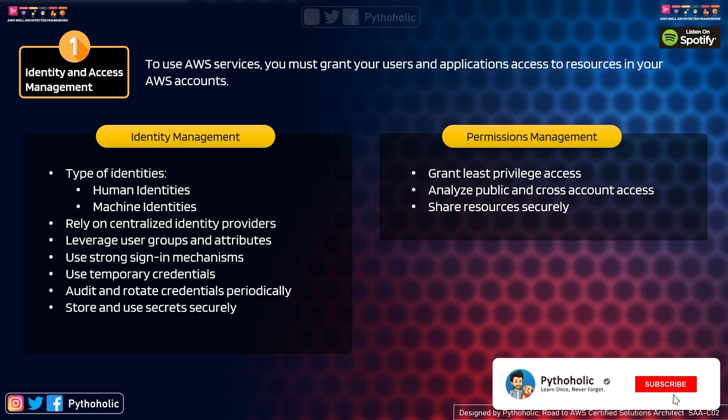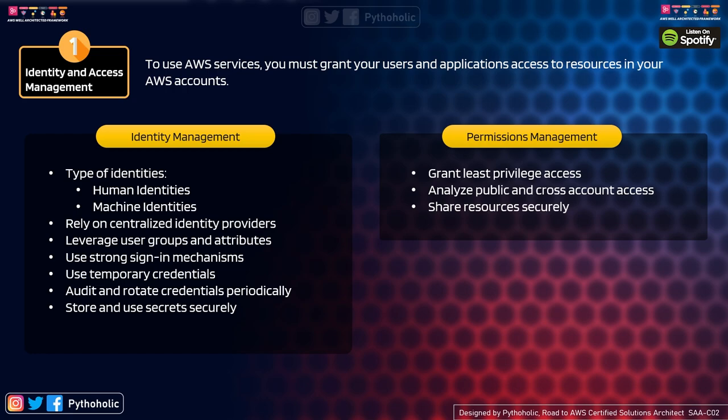Leverage user groups and attributes: with many users at similar permission levels, group them and provision access rules to the group itself. Using AWS SSO to manage groups means if a person leaves the organization, you just remove them from the group. For strong sign-in mechanisms, AWS recommends enforcing minimum password length, avoiding common or reused passwords, and enforcing multi-factor authentication (MFA) with software or hardware mechanisms like Okta or Google Authenticator.